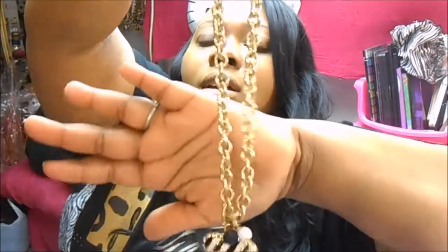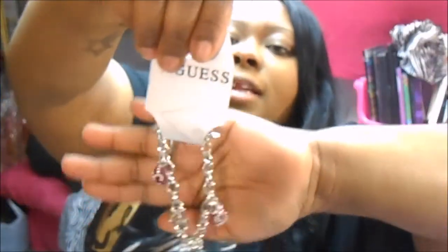The next necklace I got was by Guess — they have so many cute necklaces. This one was $7.99, and it has a chain with a little key. I also got another Guess necklace for $10, and I got the matching bracelet to go with it for $7.99. Then I got another Guess necklace in silver for $7.99, and a silver bracelet with Guess on it for $10 — the bracelet is more than the necklace, which is crazy.